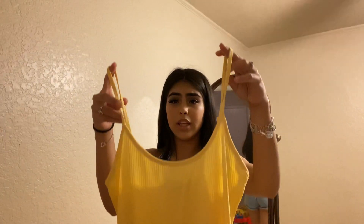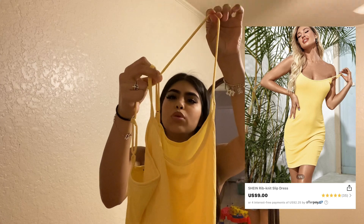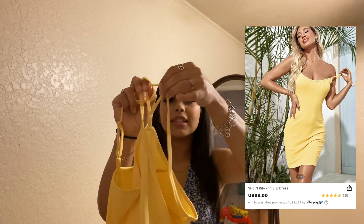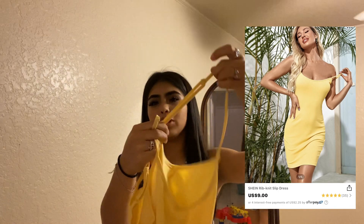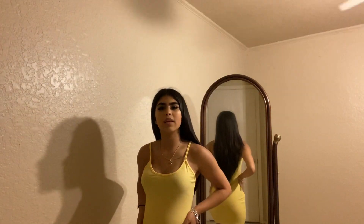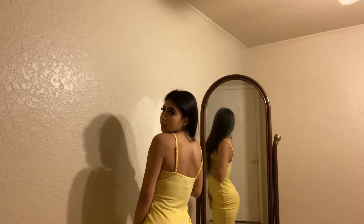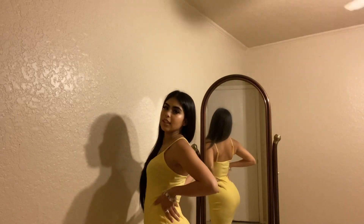Now we have this really cute yellow dress. I love the way this color looks, especially in the sun. If you pull the straps, you can just adjust it easily — make it a little tighter or maybe just leave it the way it is. And it does seem to be really stretchy. I would probably wear this with some cute little sandals and maybe a cardigan if it's cool outside, and if it's really hot, just my sandals.